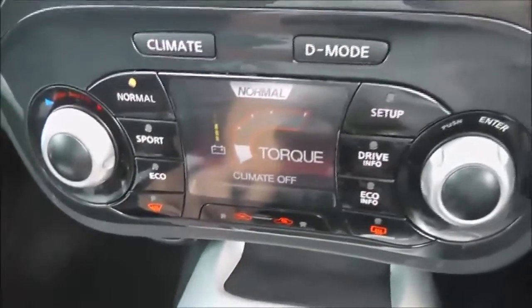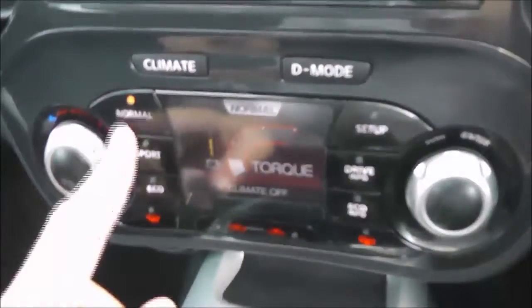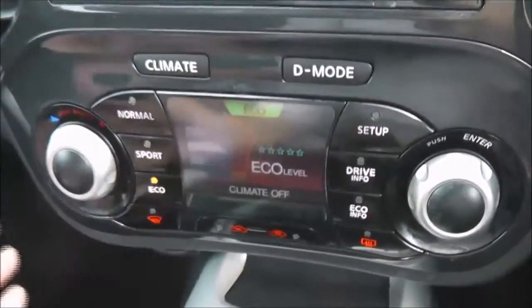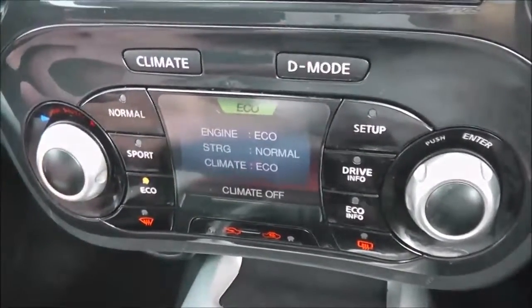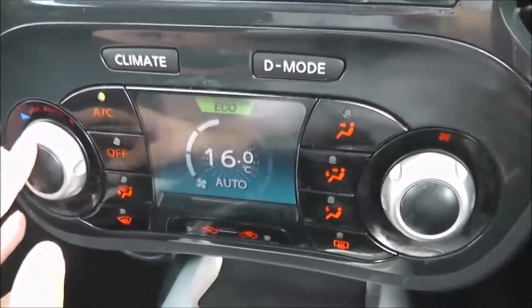We've got the start-stop engine button. In the centre, we've got the Nissan Dynamic Control System, which gives you three different driving modes: normal, sport, and eco, just to suit your own particular driving style. This dual screen is also the automatic climate control.